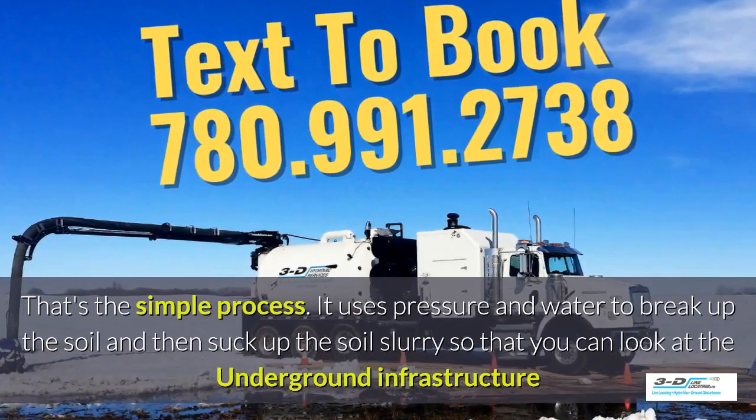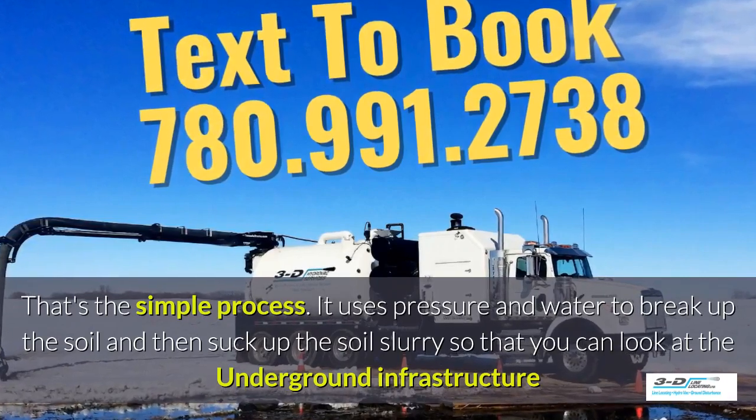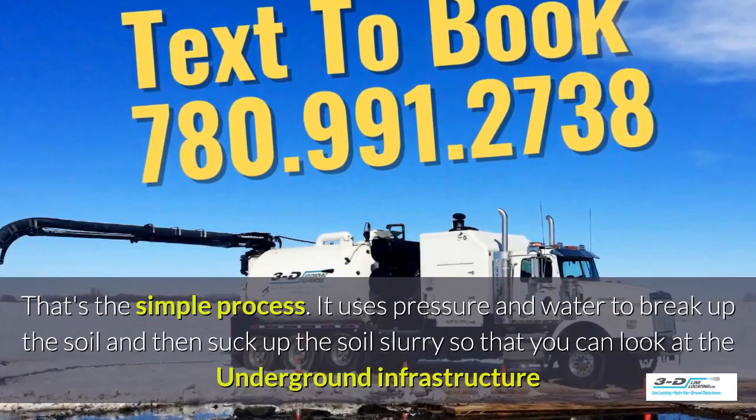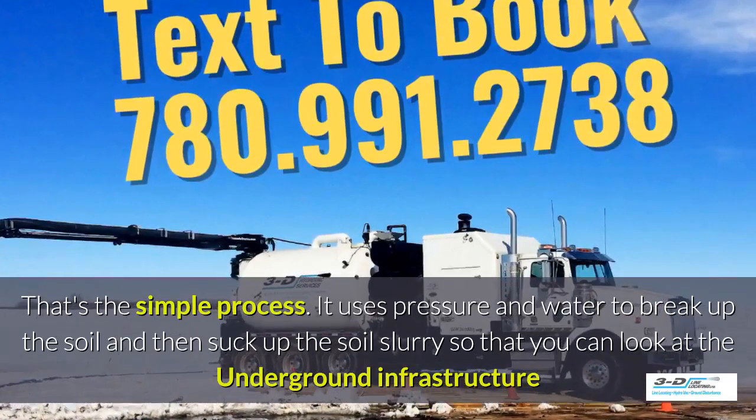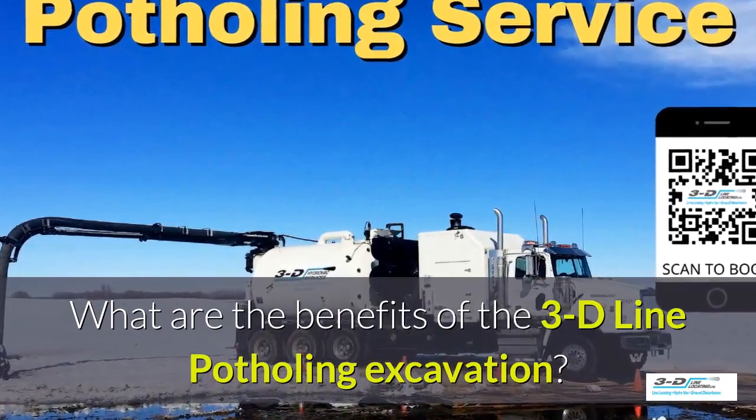It uses pressure and water to break up the soil and then suck up the soil slurry, as it's called, so you can look at the underground infrastructure easily. What are the benefits of 3D Line Potholing?